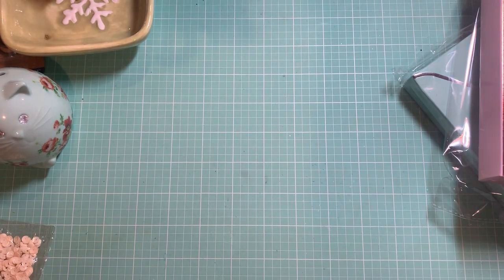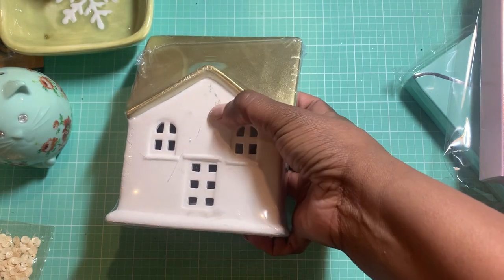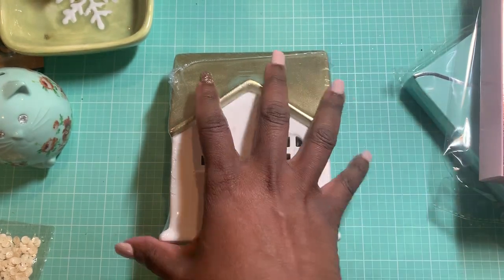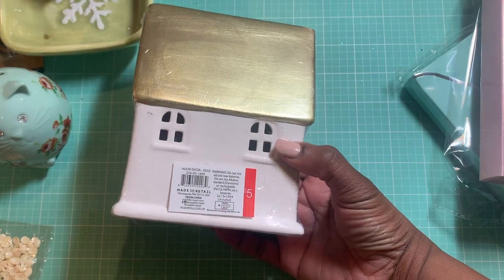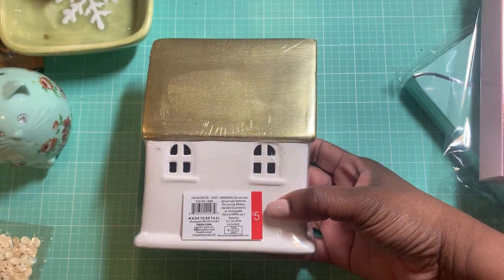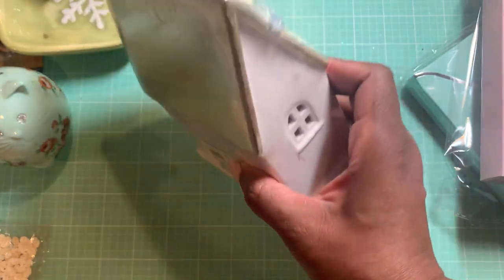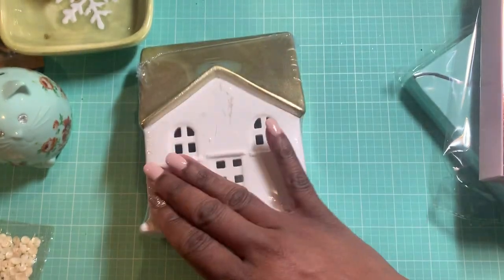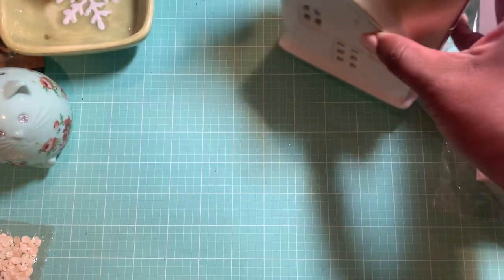I found this house with gold on the top — it is a little scratched up but it was only a dollar. The girl rang it up for a dollar, though it was probably 70% off. This is the kind where you put a battery-operated tea light inside and it lights up. I thought that was really cool. I'll probably end up painting and embellishing it anyway, so I didn't mind the scratches on the front.